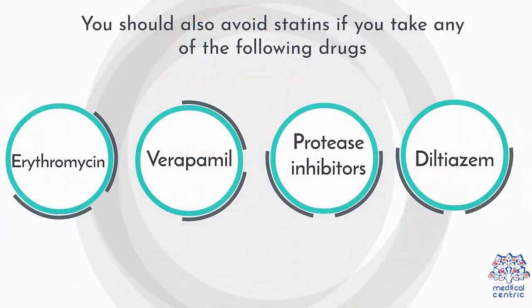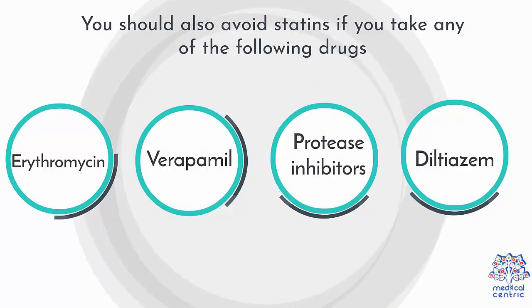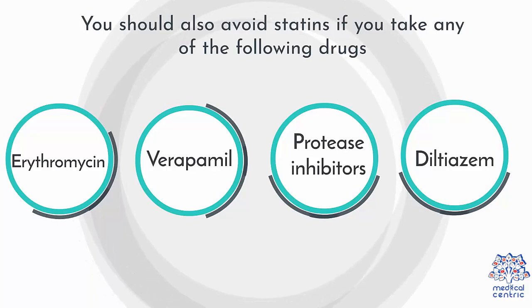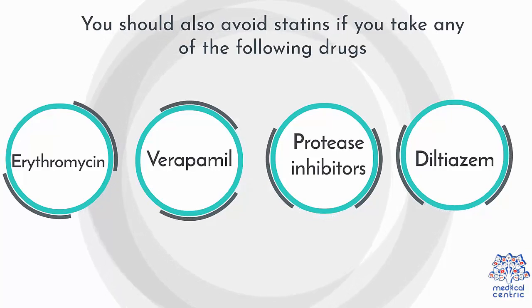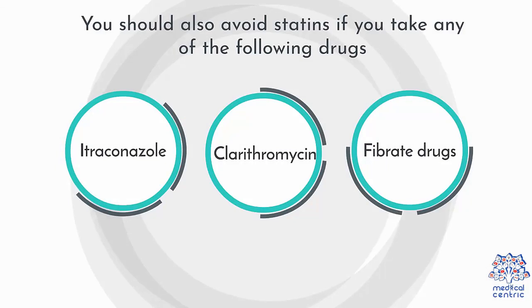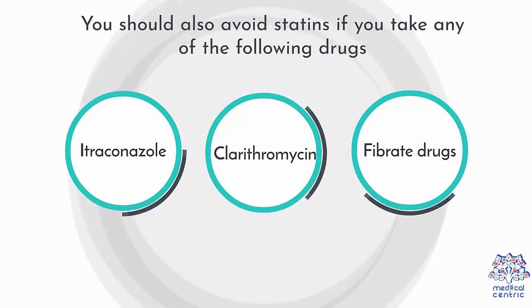You should also avoid statins if you take any of the following drugs: 1. Erythromycin, 2. Verapamil, 3. Protease inhibitors, 4. Diltiazem, 5. Itraconazole, 6. Clarithromycin, 7. Fibrate drugs.